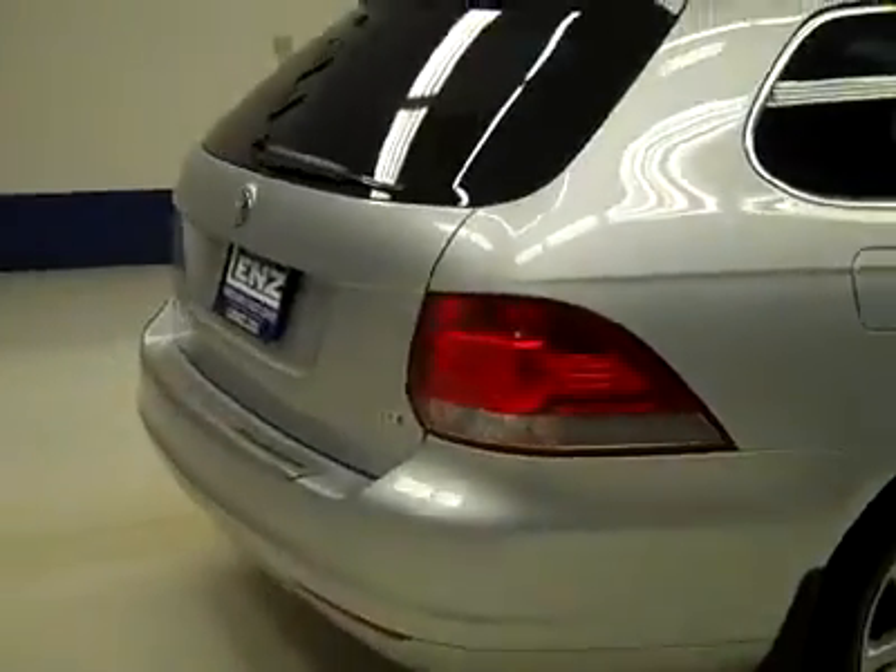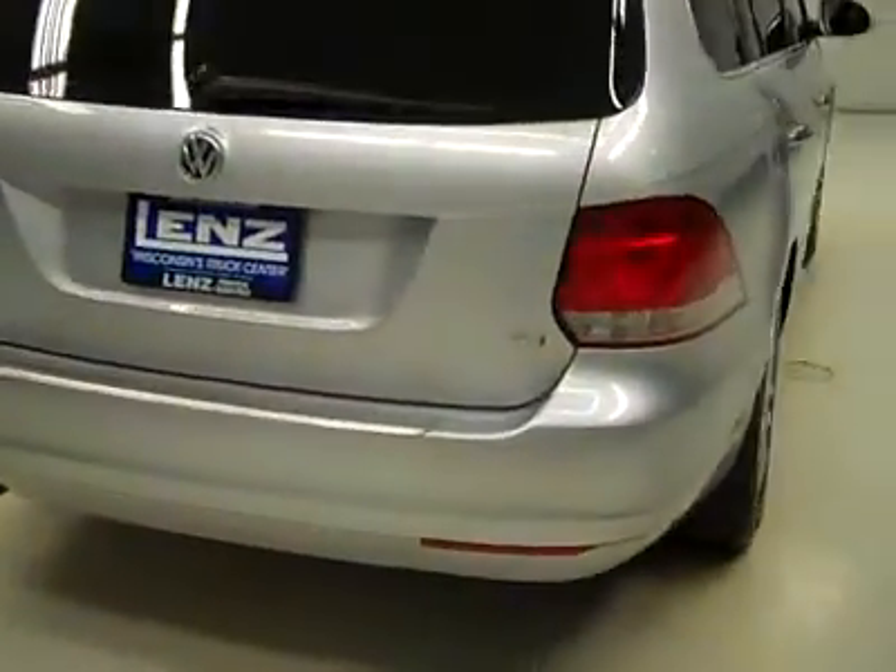And the rear tires have about the same amount of tread as the front, probably about 75%, maybe a little more. Around back, the rear bumper and hatch look to be in great shape too.